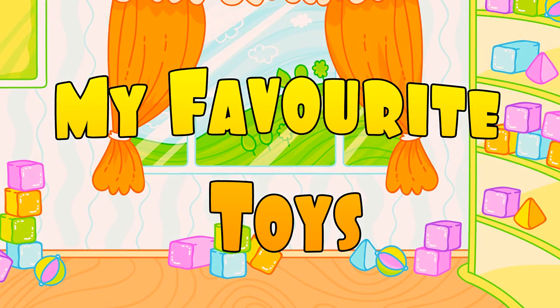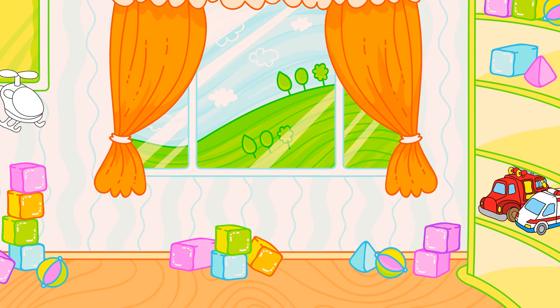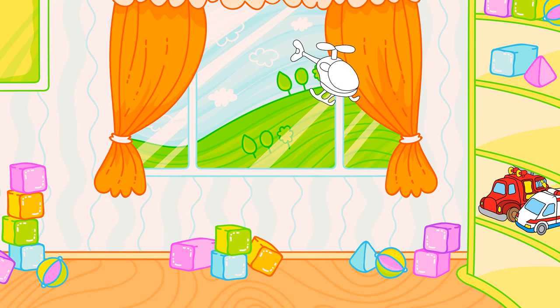My favorite toys. Look! A helicopter is flying!